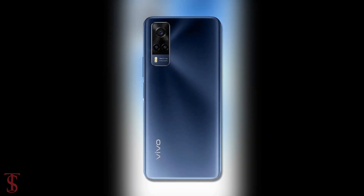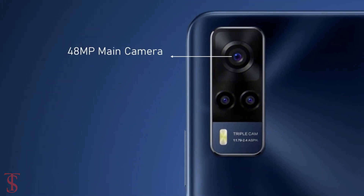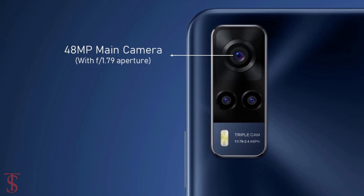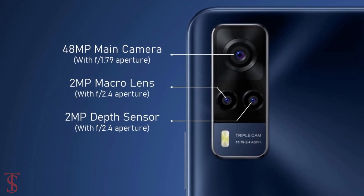The rear panel of the phone supports a triple camera setup in a rectangular module at the top left corner that houses a 48MP main camera with f/1.79 aperture, plus a 2MP macro and 2MP depth sensor with f/2.4 aperture.